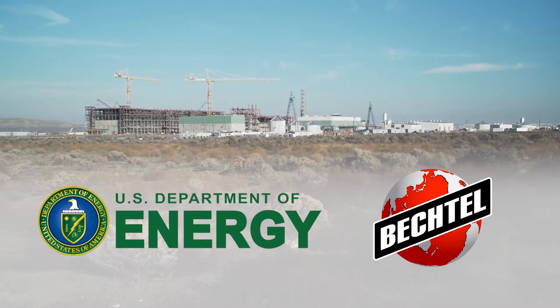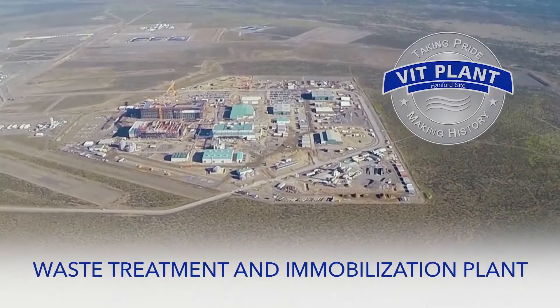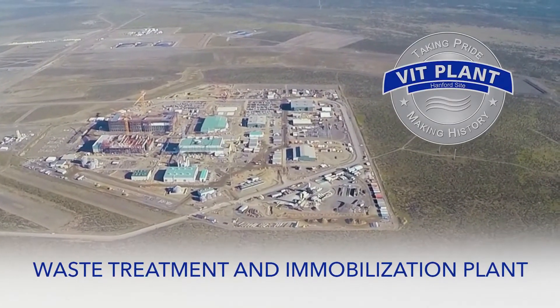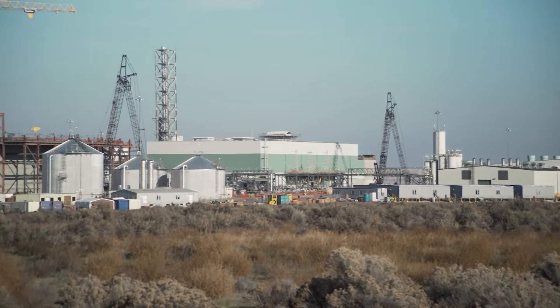The U.S. Department of Energy's Office of River Protection and Bechtel National, Inc. are working in partnership to safely bring Hanford's vitrification plant online. Work has started to prepare the plant to begin treating low-activity radioactive tank waste in just a few years.